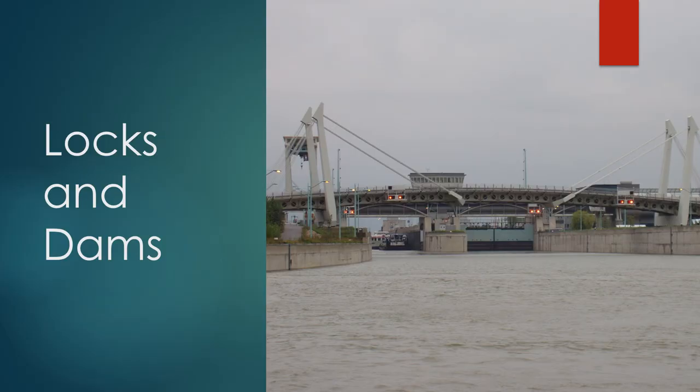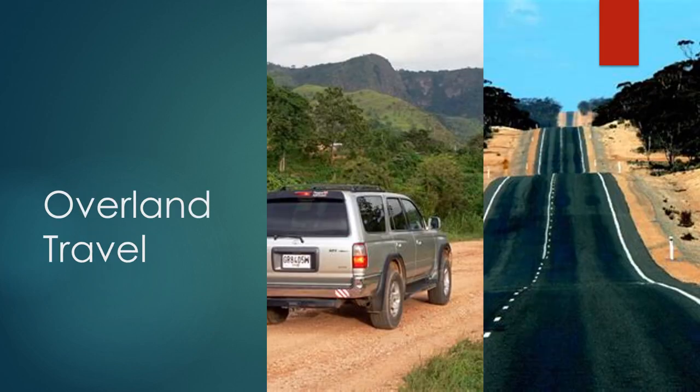If you have traveled a significant distance up or down the river, one of the common features you will see are the locks and dams that both control flow and allow for easier travel through the main channel. Throughout its length, the Danube has 14 locks to ease navigation. Unlike surface transportation, where vehicles can navigate over roads that follow the landscape, river travel has constraints that we need to modify if we are going to more easily move goods and people up and down the river.